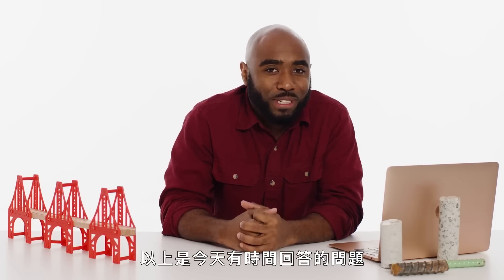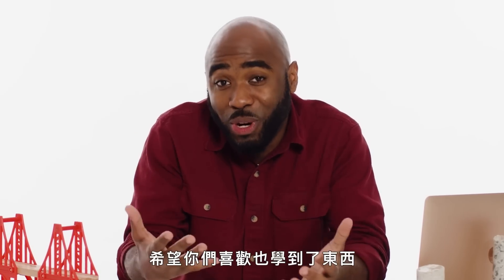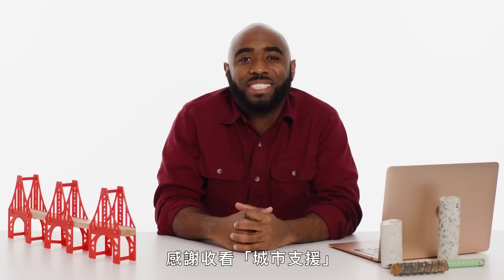Those are all the questions I have time for today. I had a lot of fun. Thank you so much — I hope you enjoy and learn something. Thanks for watching. City Support.